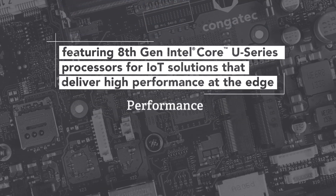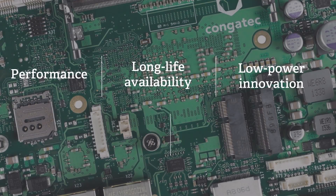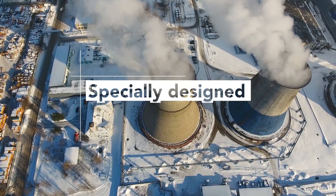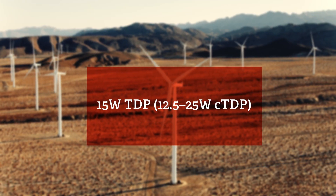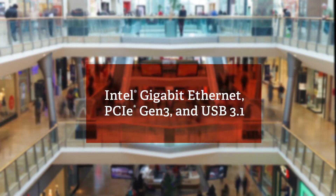Now you can bring a new level of performance, long-life availability, and low-power innovation to embedded designs. These products are designed to meet demanding applications where space and power are limited, with up to 4 cores at 15 watts, plus 4K visual, programmable quad-core audio DSP, and robust connectivity.